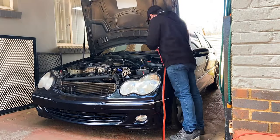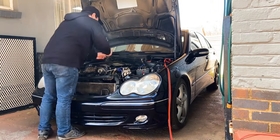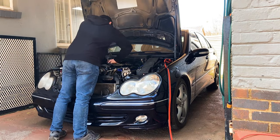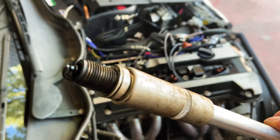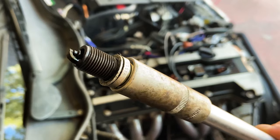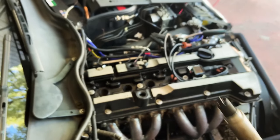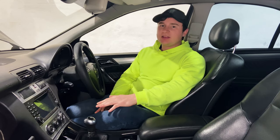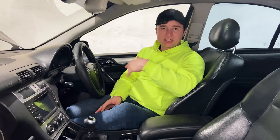It keeps drowning out spark plugs number one and number six in some kind of liquid — it seems to be a mixture of fuel and oil — so I have to change out the spark plugs. Sometimes it works, sometimes it doesn't, so I still need to figure that out. But I also wanted to get the oil pressure gauge in there so I can see what the oil pressure is doing.